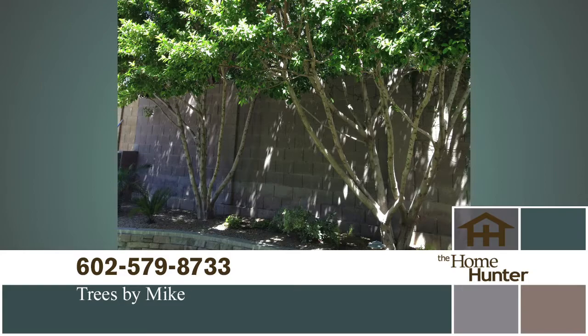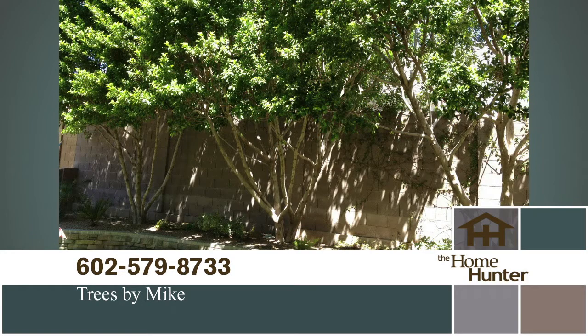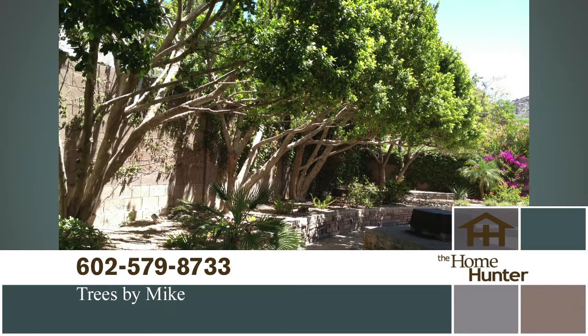Are your trees getting a little out of hand and you don't know who to call? Pick up the phone and call Trees by Mike today at 602-579-8733. Mention the Home Hunter and get an extra 10% off any job that's $500 or more. They do a fantastic service. Call today at 602-579-8733 or visit treesbymike.com.